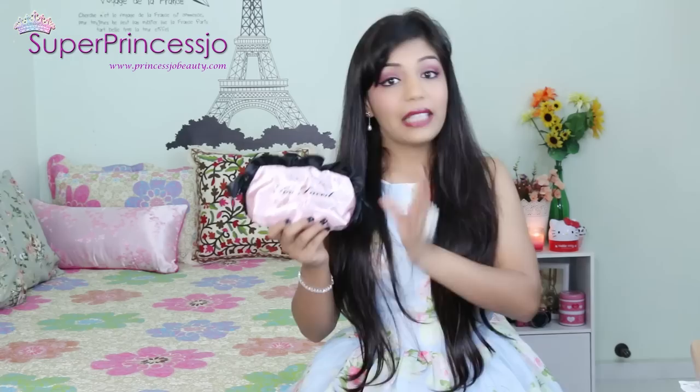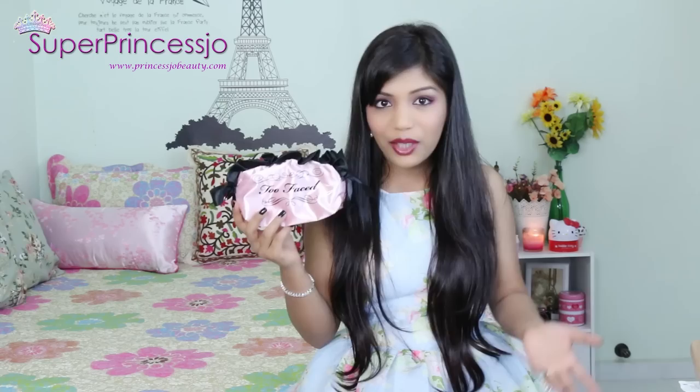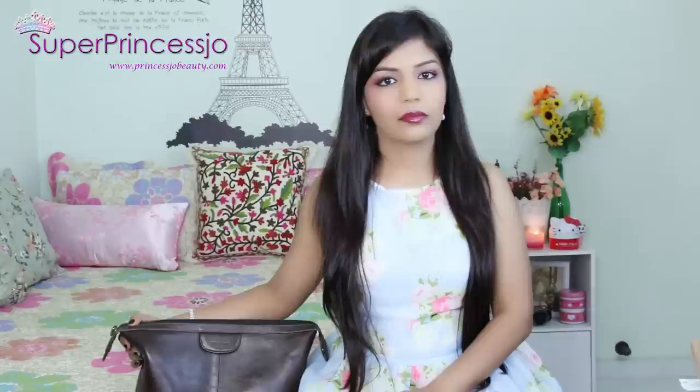I also have a Two Faced Cosmetics little frill pouch which I got with a kit bought from Sephora Singapore. I use it as a makeup pouch inside my handbag so my makeup doesn't spill, and I can carry everything easily. It's very girlish and cute with frills and pinks all around.